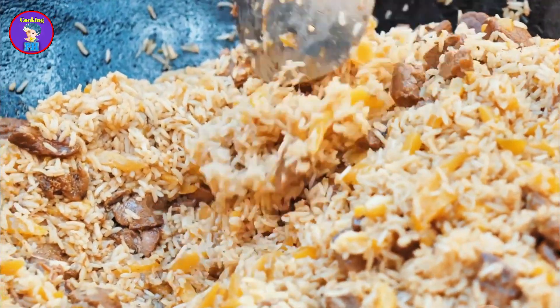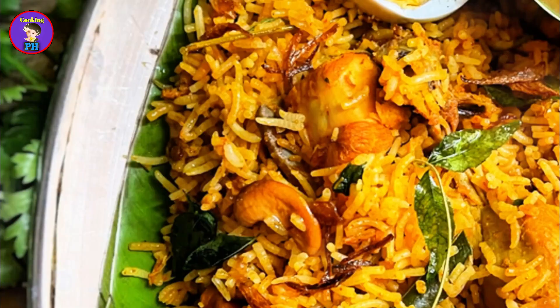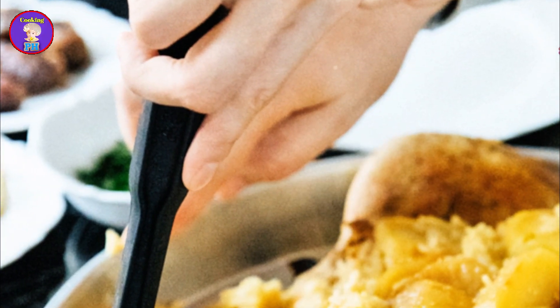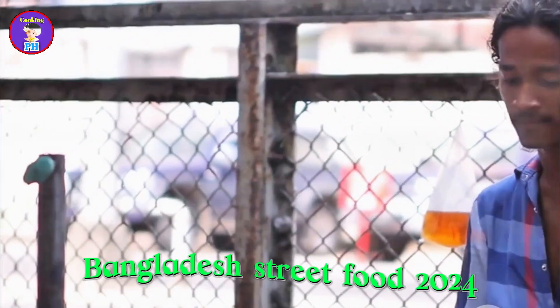The result is a dish that is rich, aromatic, and deeply satisfying. Kachi biryani is often served during special occasions and celebrations. The experience of eating kachi biryani goes beyond the flavors — it's about the anticipation, joy, and satisfaction of a meal well enjoyed. Kachi biryani is a true representation of the rich culinary heritage of Bangladesh.